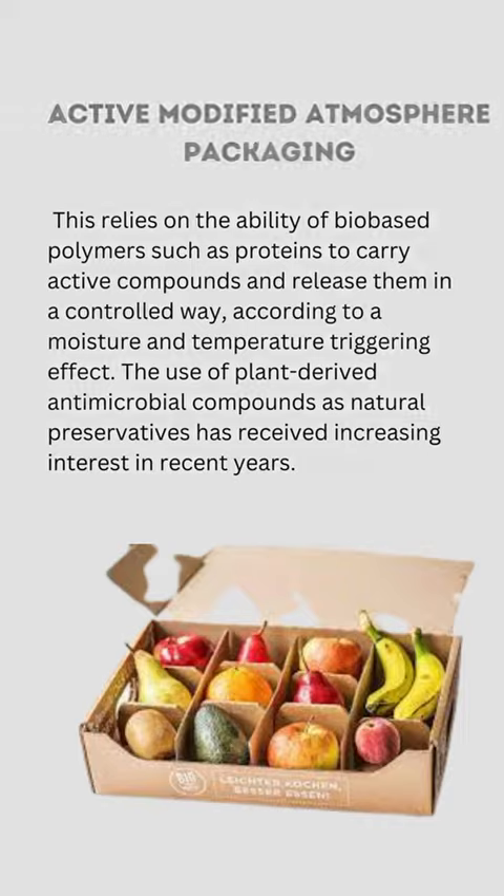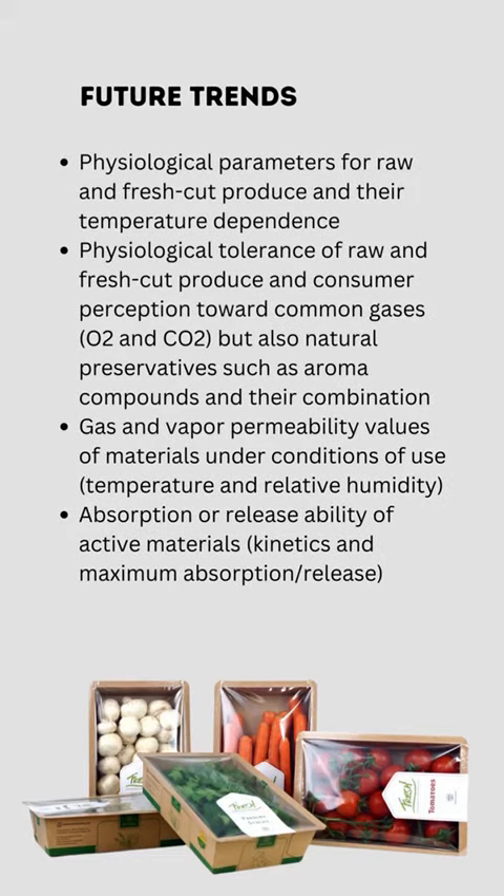Future trends include understanding physiological parameters for raw and fresh-cut produce and their temperature dependence, as well as the physiological tolerance of raw and fresh-cut produce and consumer perception toward common gases such as O2 and CO2, but also natural preservatives such as aroma compounds and their combination.